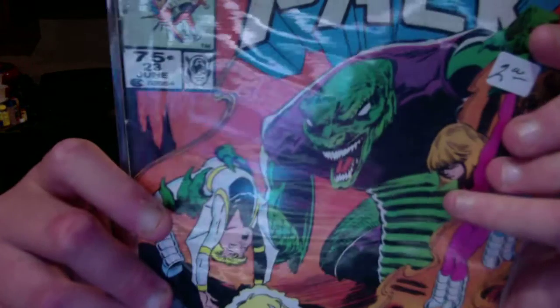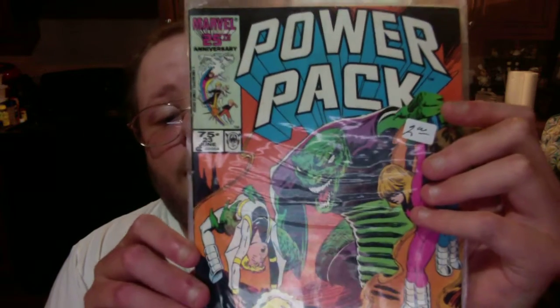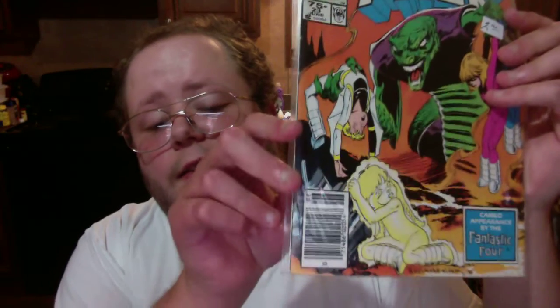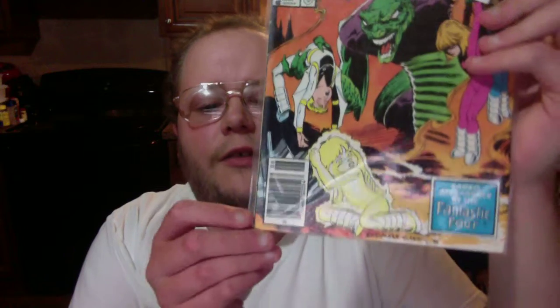Next, I got four comic books. The first one I picked up was Power Pack issue 23 — Marvel's 25th Anniversary Comic Book. This one's from 1984. I have not read any of these comic books yet, but they look pretty good, so I picked them up. You can't beat the price for some of these comic books, so I was very happy and thankful I got all of this stuff.